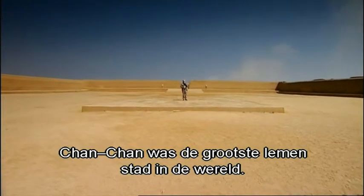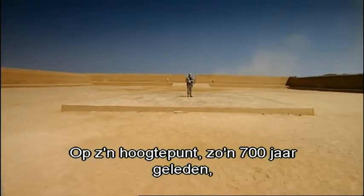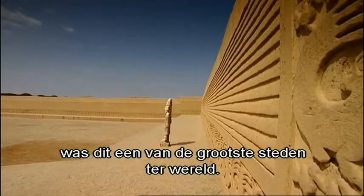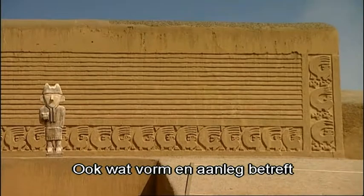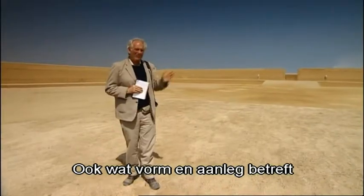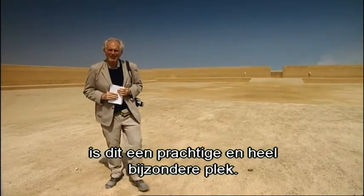Chan Chan was the largest mud-built city in the world. Indeed, when at its prime about 700 years ago, this was one of the largest cities in the world. It is also, in its form and planning, a very, very wonderful and extraordinary place.